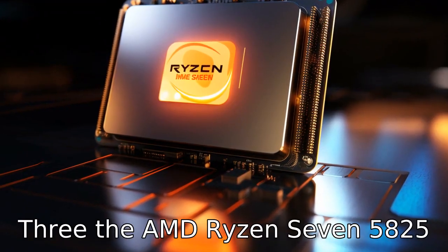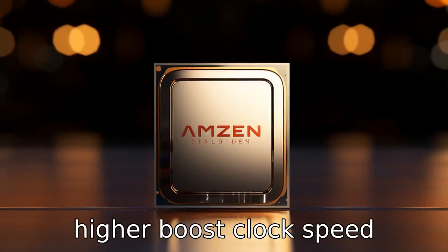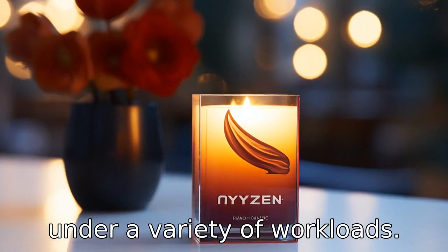Difference three: the AMD Ryzen 7 5825U usually has a higher base clock speed and can have a higher boost clock speed compared to the Intel i7. This indicates the AMD processor can perform tasks more quickly under a variety of workloads.